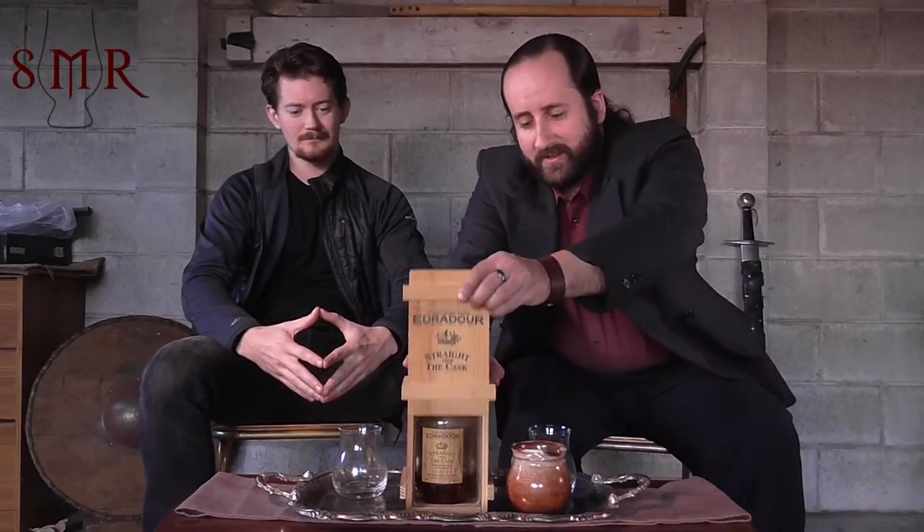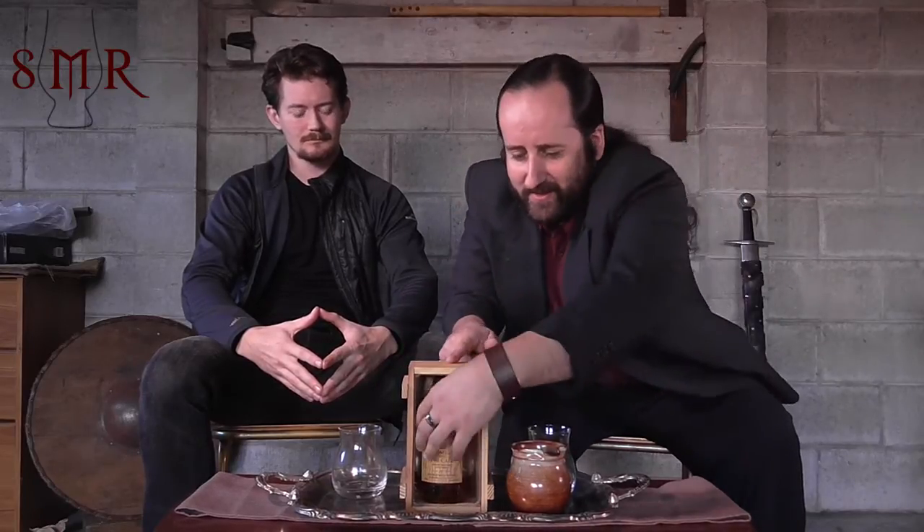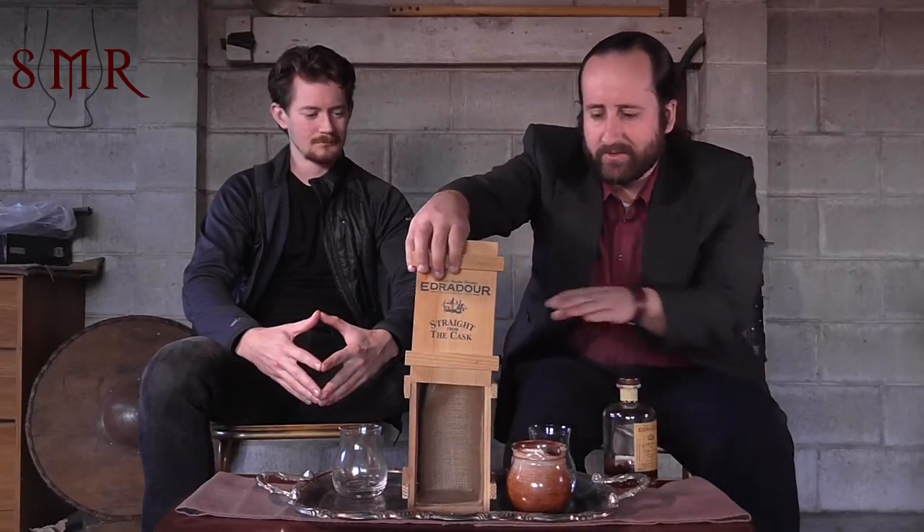Hello and welcome back to another episode of the Single Malt Review, coming from us to you. What have you brought along today, Dave? Well, it's coming to us straight from a wee wooden cask here. It is in fact Edradour, straight from the cask. What we have is a 10 year old cask strength sherry matured whisky from Edradour — one of the smaller distilleries, edging towards the Highlands.